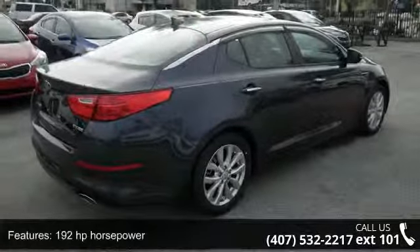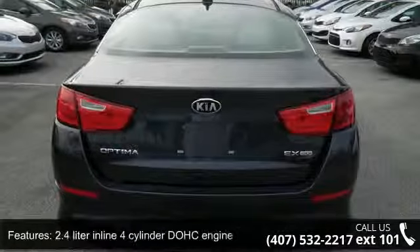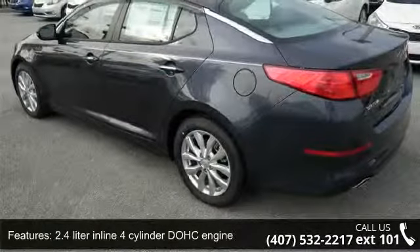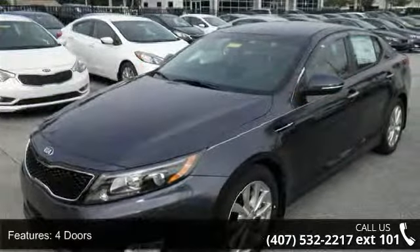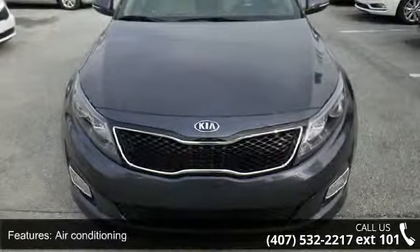Enjoy these notable features: 192 horsepower, 2.4 liter inline 4-cylinder DOHC engine, 4 doors, 4-wheel ABS brakes, air conditioning, audio controls on steering wheel, automatic transmission, Bluetooth, clock, in-dash, and cruise control.